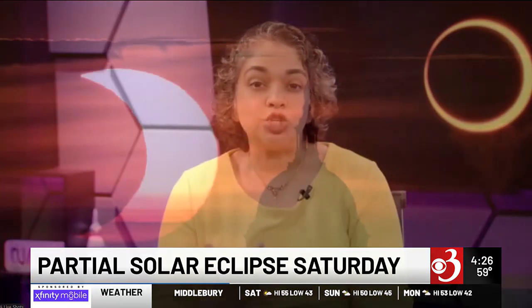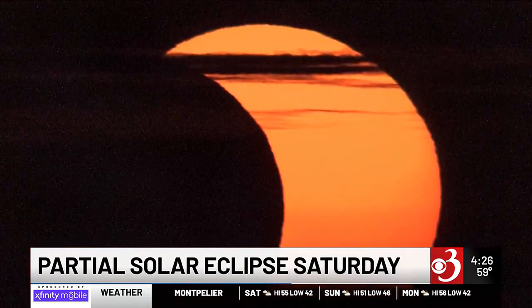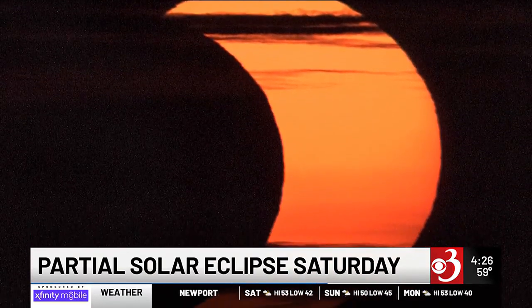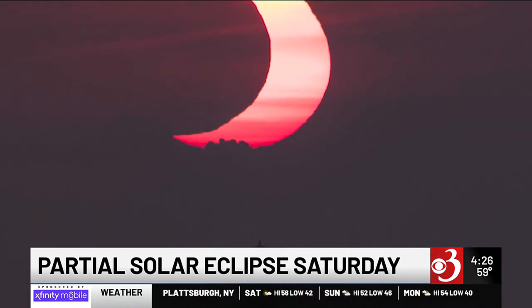Eclipses are also scientifically valuable. What kind of special science is NASA doing during the upcoming eclipse? There are going to be three sounding rockets that get launched — one just before the eclipse, another during the eclipse, and the last just after the eclipse — to look at how our atmosphere changes when the solar energy is cut off abruptly. It's different than the gradual transition between night and day. These sounding rockets will look at the change in the ionosphere, because it reacts to solar energy.